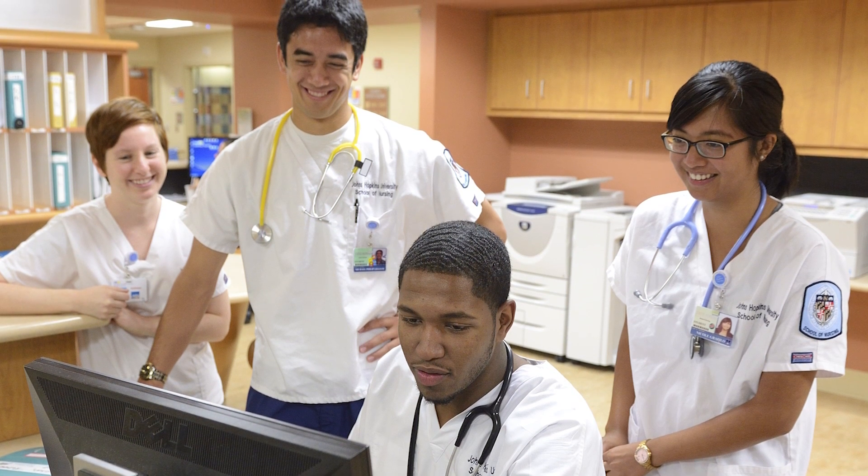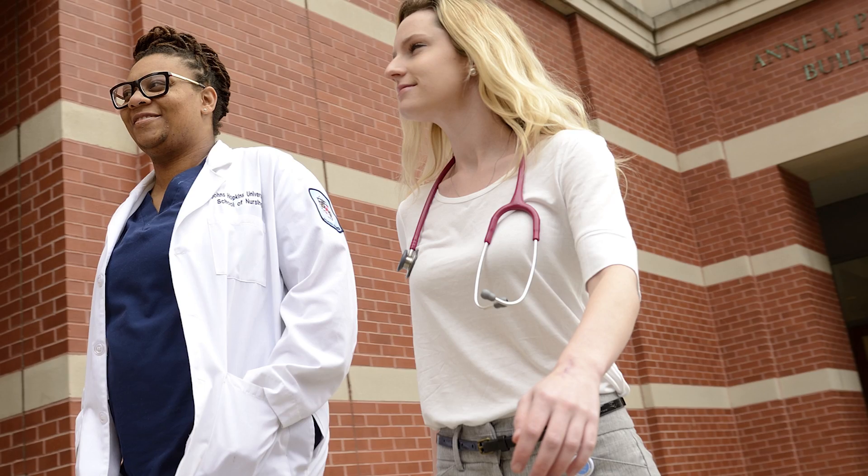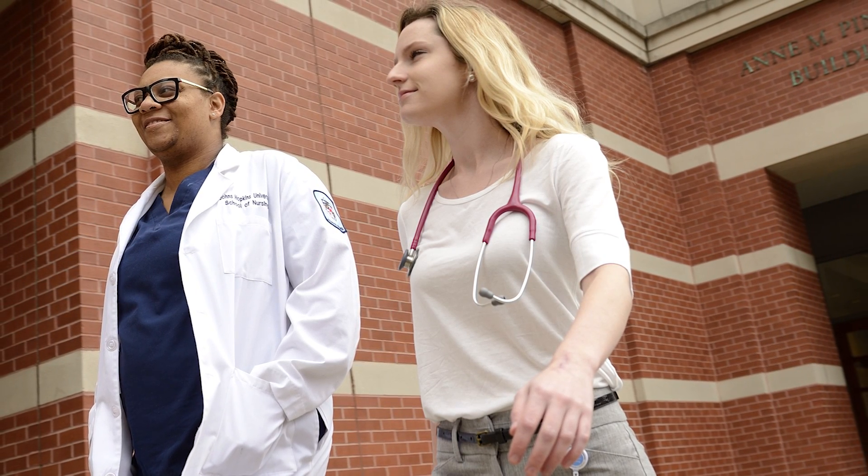I would encourage anyone who's thinking about a career in nursing — where they see themselves as a future leader, as a change agent, someone that's going to make a difference locally, nationally, globally — to consider Johns Hopkins, because I think there are no other experiences that you will get like the Hopkins experience.